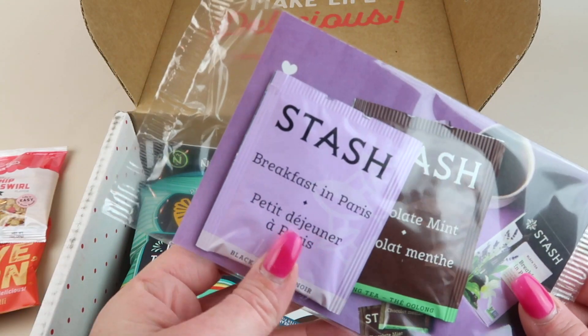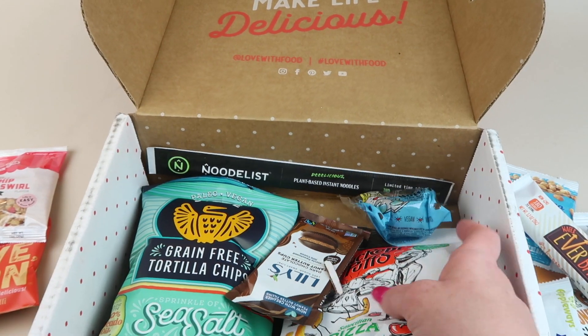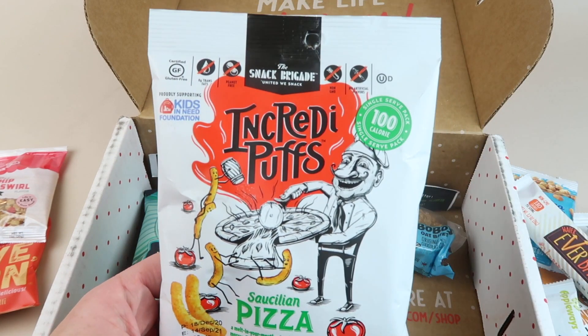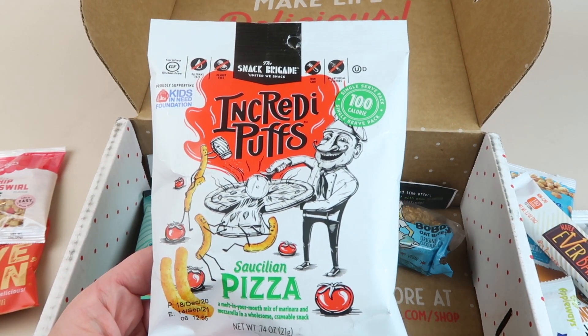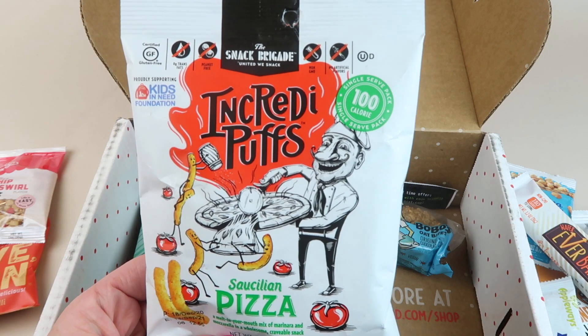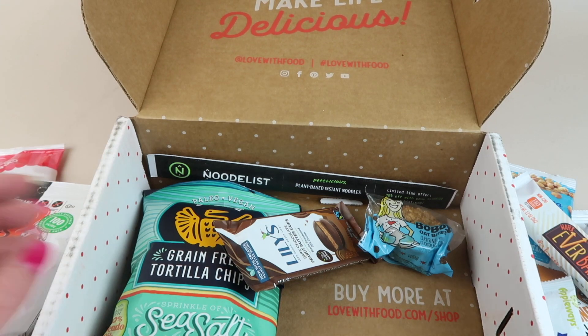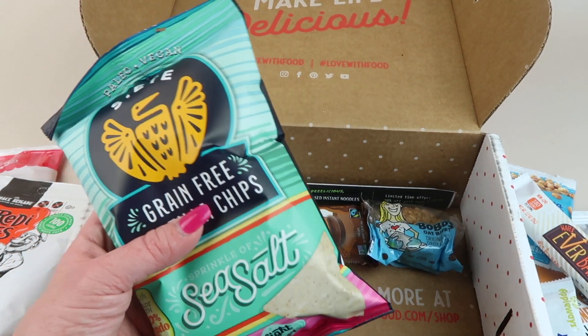We have two things of tea. Then Incredible Puffs Sicilian pizza — oh, these are really good, they're like a puffed snack but healthier. We haven't had pizza flavor yet. I'm glad it's not the spicy one — we've had a lot of those.